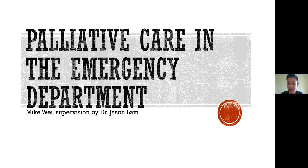I'm just going to get the presentation started now as we get a few more people coming in. My name is Mike Wei. I am a CCFPEM resident, currently based in Windsor for the year, and I am going to be talking to you for the next 45 minutes or so about providing palliative care in the emergency department. My presentation is supervised by Dr. Jason Lam, and I have no conflicts or anything else to disclose.